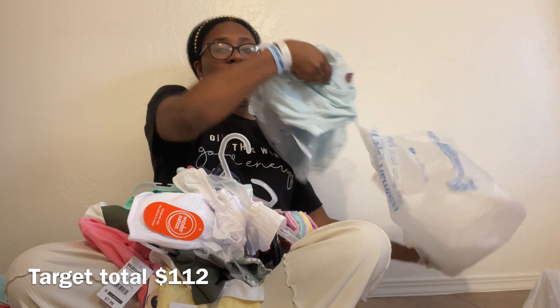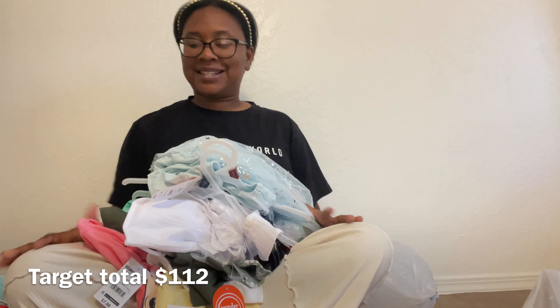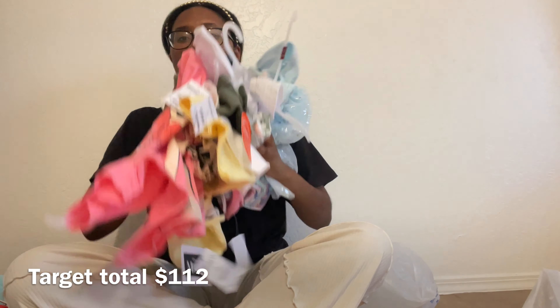Now let's get into what we got at Walmart. I feel like we got more things at Walmart. First thing — I love these little biker shorts. They're only $4.98 for a two pack in the girls' section. We got this color and also rainbows, sunflowers, and a gray with all different colors — $4.98, extra small.